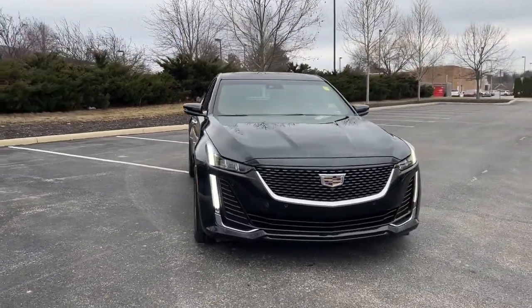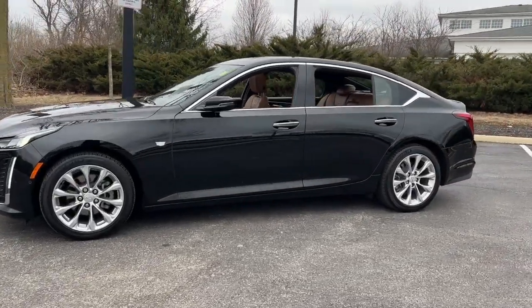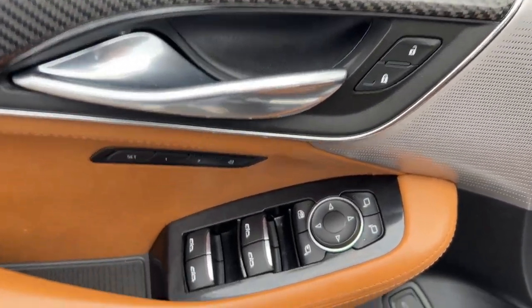You just found the 2020 Cadillac CT5. With less than 40,000 miles on the odometer, this vehicle stands out from the rest. Here's a handsomely styled CT5 that delivers powerful athleticism and cosseting luxury.